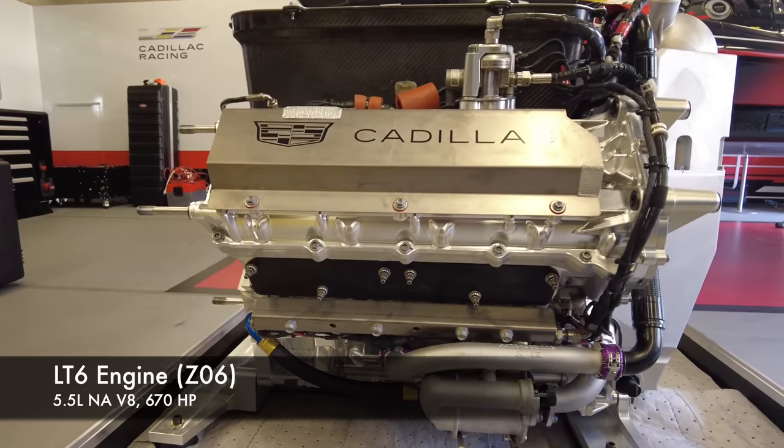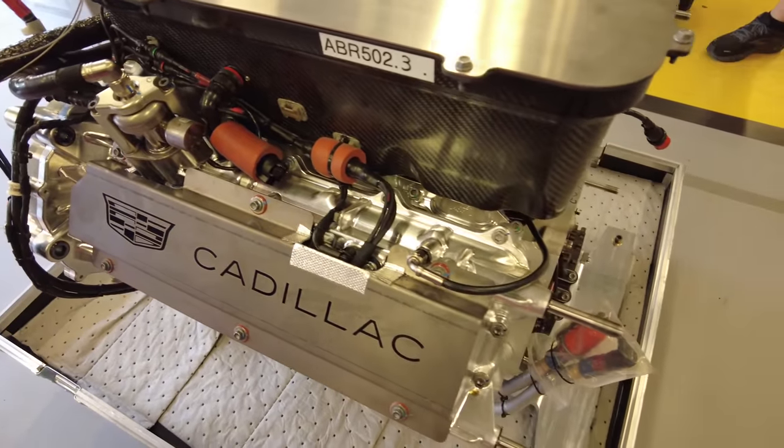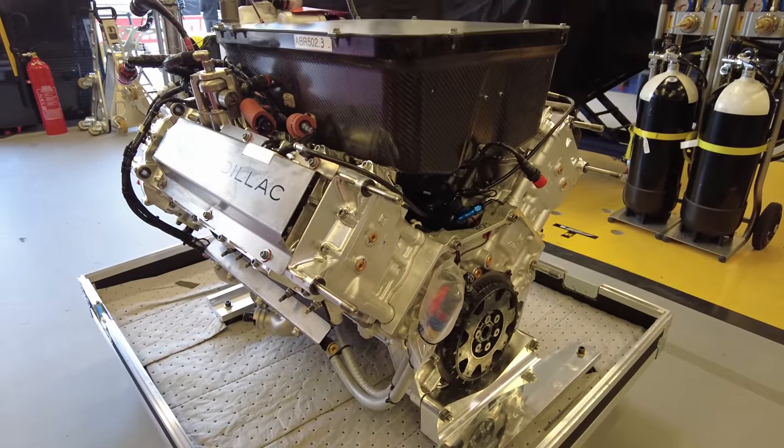No, absolutely not. Some differences you'll notice right away — well, just about everything. From the billet valve cover to the 3D printed oil reservoir, these are completely different engines despite sounding similar on paper.